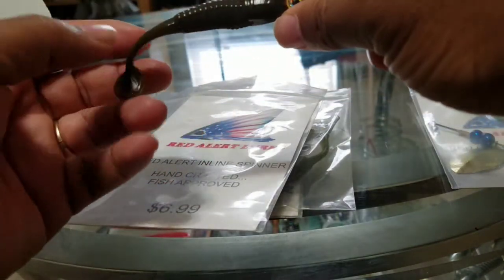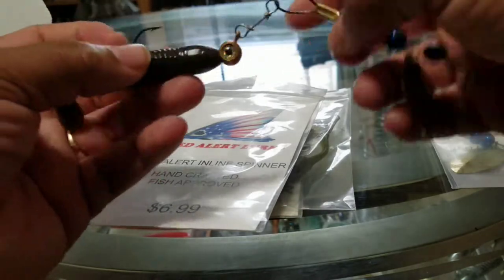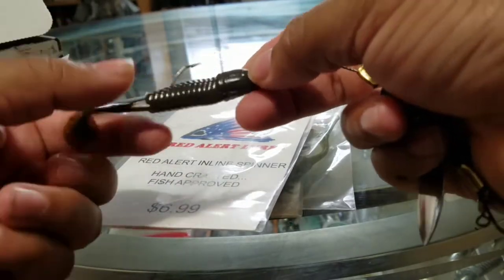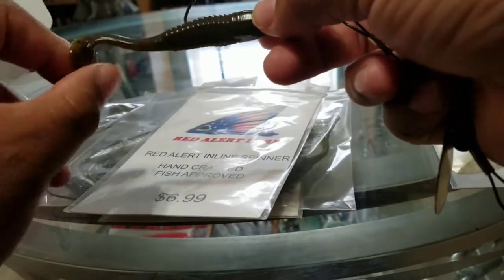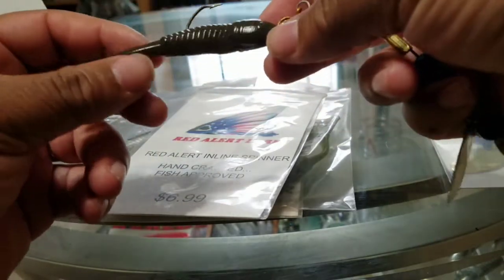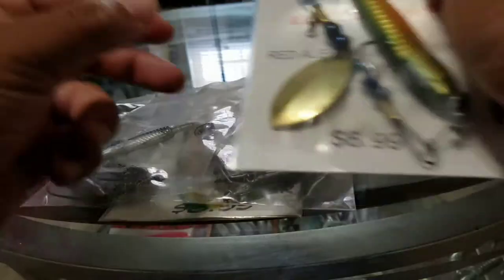A lot of times when you get them shipped out to you, he'll have the soft plastic — like the paddle tail — flipped. The boot won't be pointing down like a lot of people do, but he'll have the boot pointing up. He likes the action that he gets when he uses it rigged out that way.